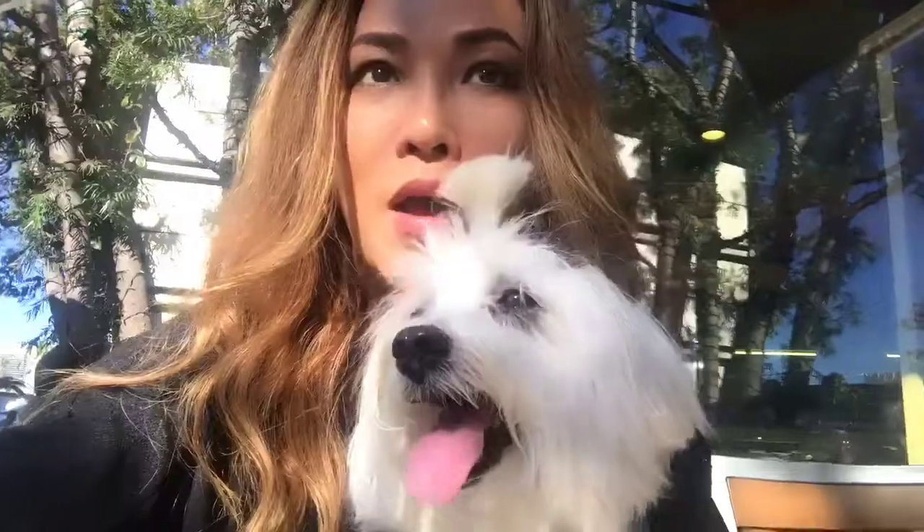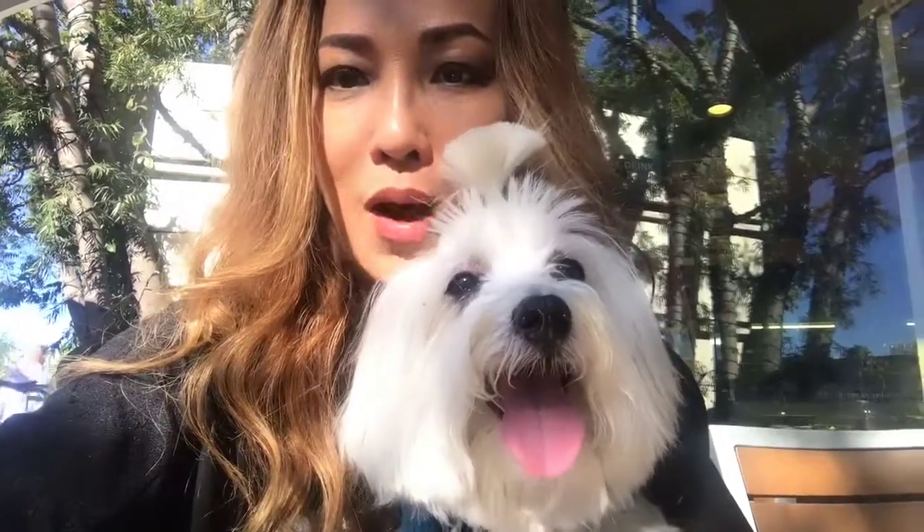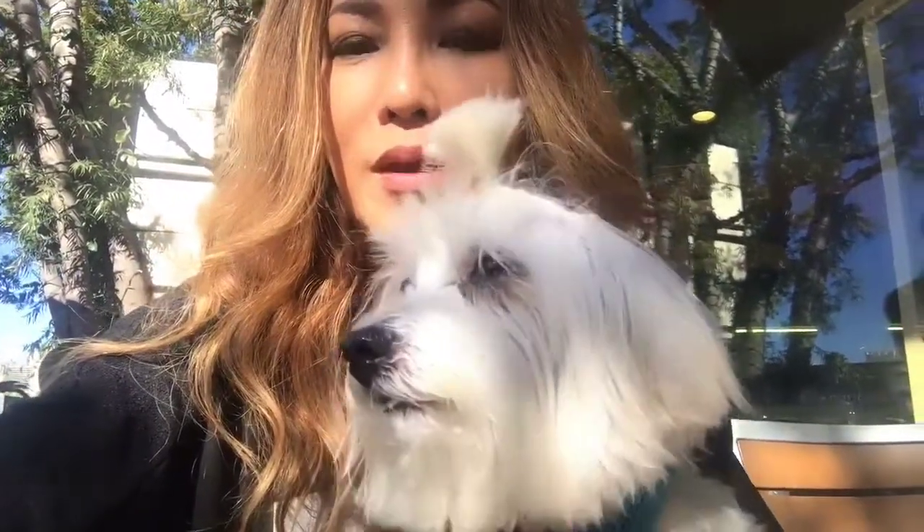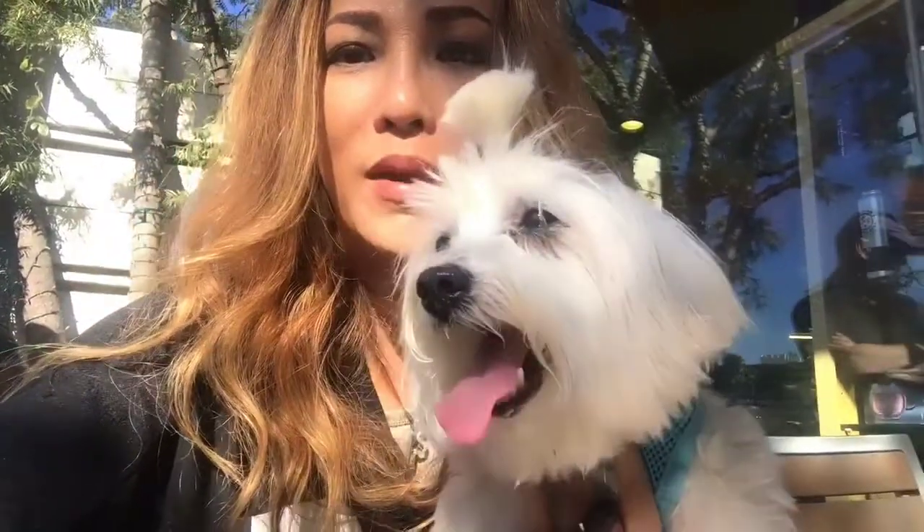I will highly encourage you not to buy anything fur or furry if you're not able to identify if it's real or not. Just because they say faux fur does not mean it is, especially a product made in China.